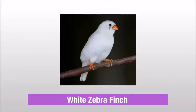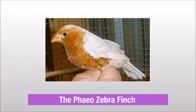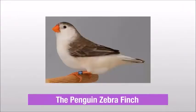The White Zebra finch, The Florida Fancy, The Theo Zebra finch, The Penguin Zebra finch.